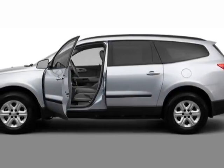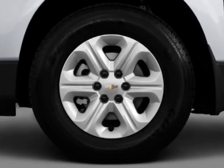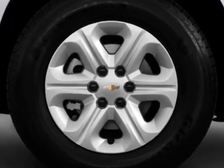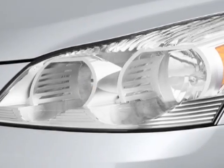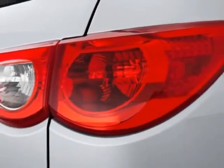Check out this new 2012 Chevrolet Traverse. For your protection, this vehicle has a full factory warranty. This vehicle gets an estimated 17 miles per gallon in the city, and an estimated 24 on the highway.